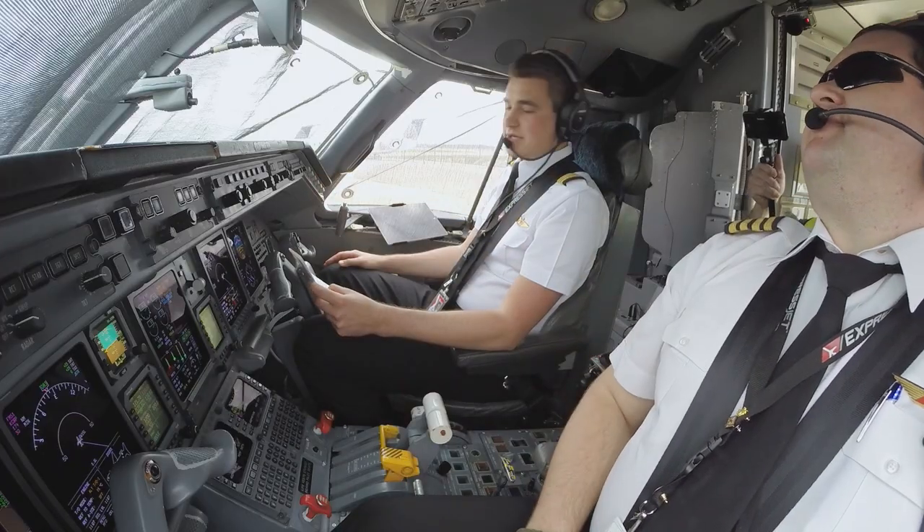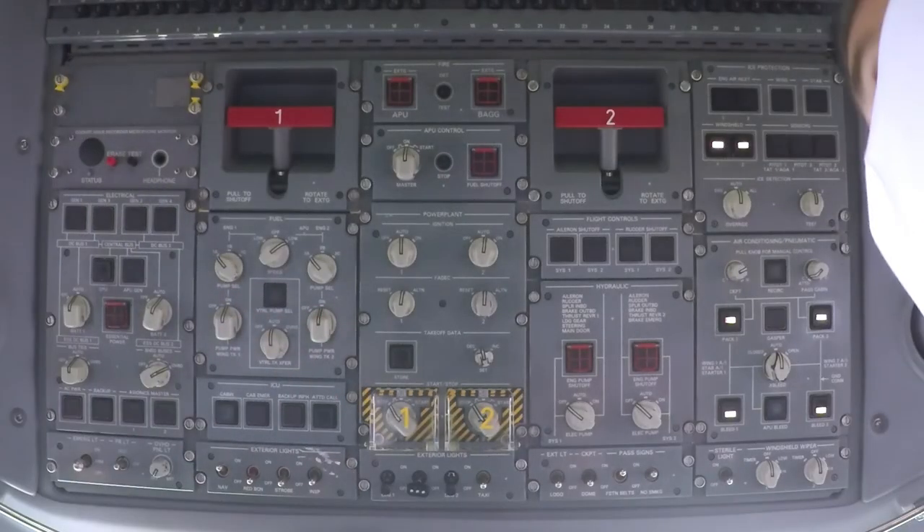It comes down to lots of air under pressure, some fuel, and boom, you're lit. The tough part is getting enough compressed air. To understand how a turbine engine starts, you should understand how it works.